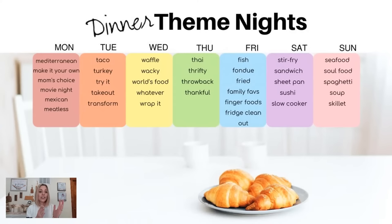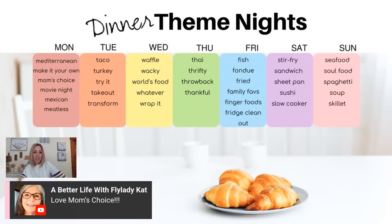You can take it by the day of the week and assign a theme. Mondays could be Mediterranean, mom's choice — because seriously, when do we get to pick what we want to eat? Or Mexican, or meatless. Tuesdays could be Taco Tuesday, Turkey Tuesday, or Try It Tuesday — something completely new you search up and try, something you would never have eaten before. Fly Lady Cat likes mom's choice — I agree.